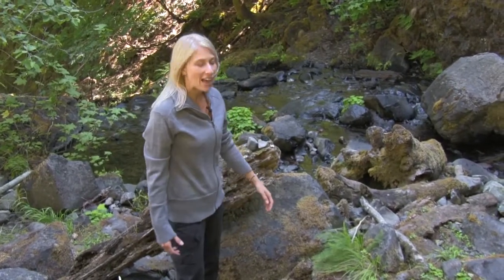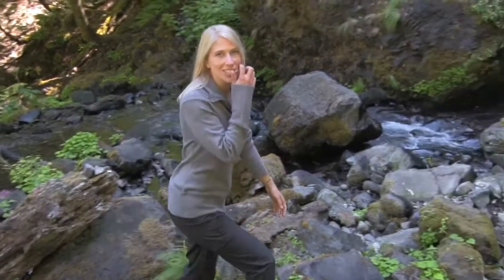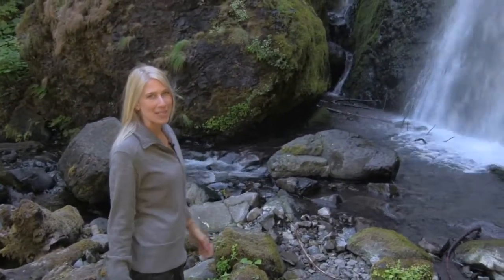If you're into waterfalls, you have to come to the Columbia River Gorge. And if you're looking for a great sweater, grab the Alpine sweater from Cool.